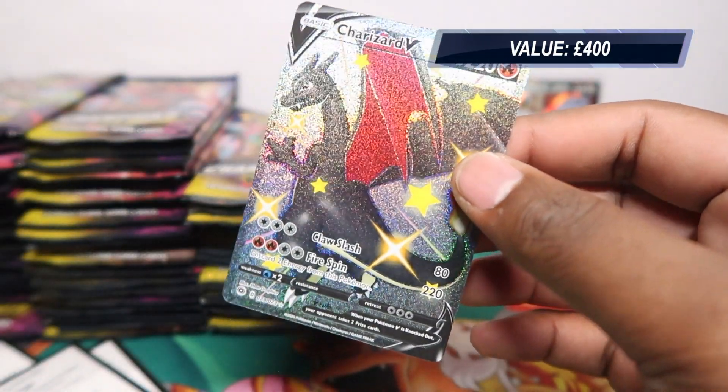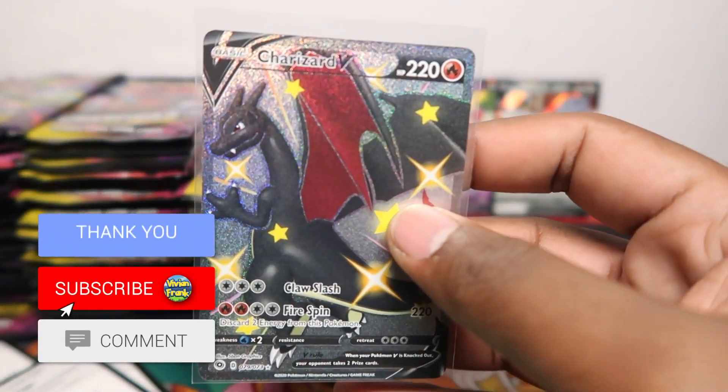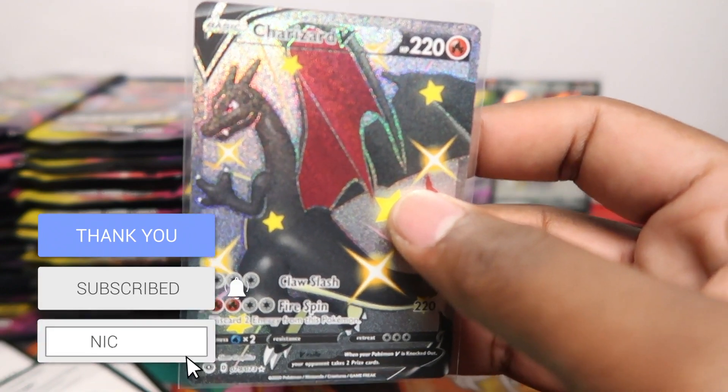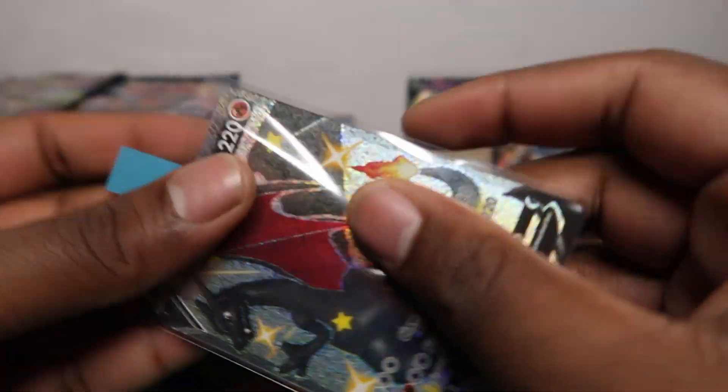We got the Charizard V Shiny! Oh my days — that's how we do it! I told you I was feeling lucky! I have my full Charizard collection here so I can show you in this video the updated count of how many Charizards we've got.